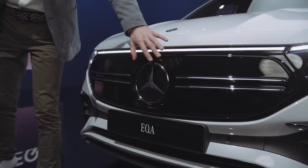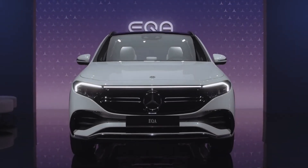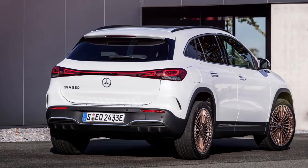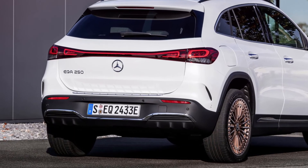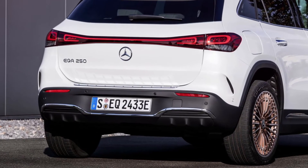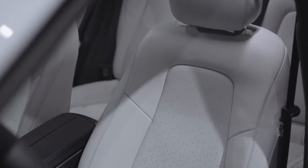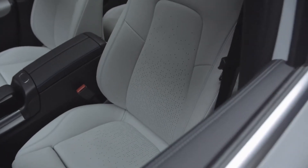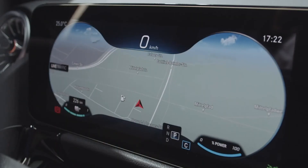A fiber-optic strip runs across the front fascia, connecting the standard full-LED headlights. The taillights merge as a single-piece light bar at the back, thanks to a completely different tailgate design than the GLA, which moves the number plate down to the bumper. Wheel designs not available on standard Mercedes models are offered in sizes up to 20 inches, in bi-color or tri-color designs, with rose gold or blue detailing on some.